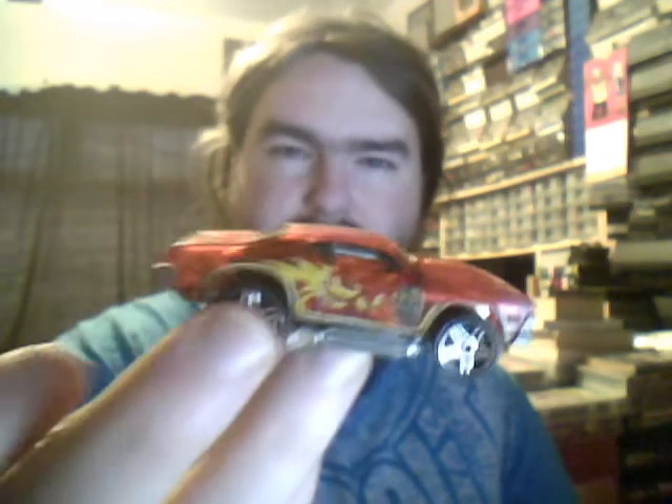Next we have the 69 Chevette with some dragon on the side - also X-Racers. Don't pick these up very often because I've got so many of them, but they're nice to find.